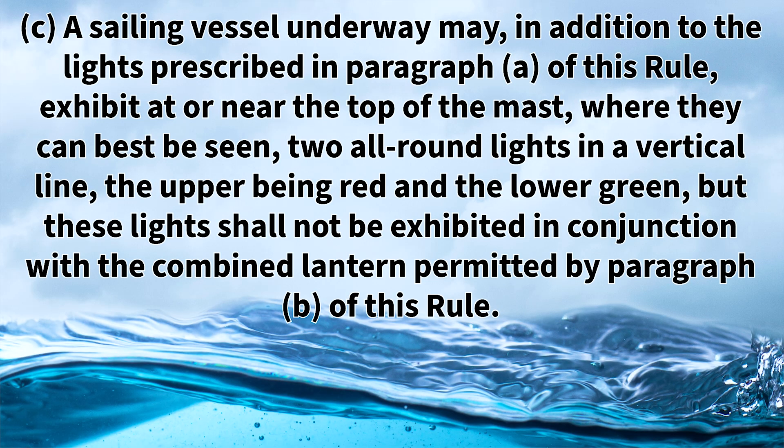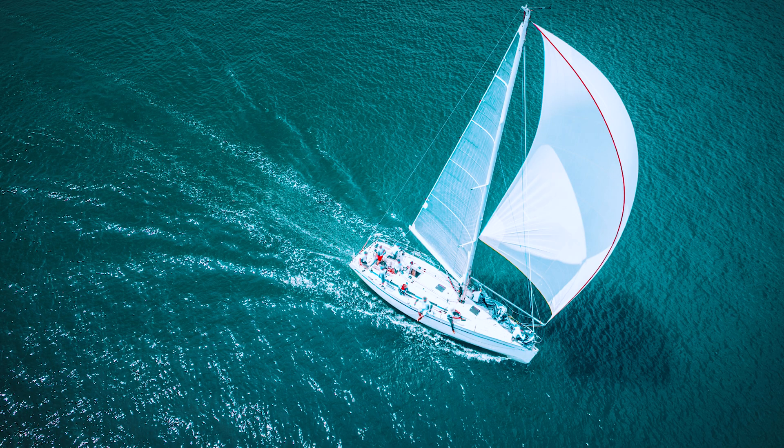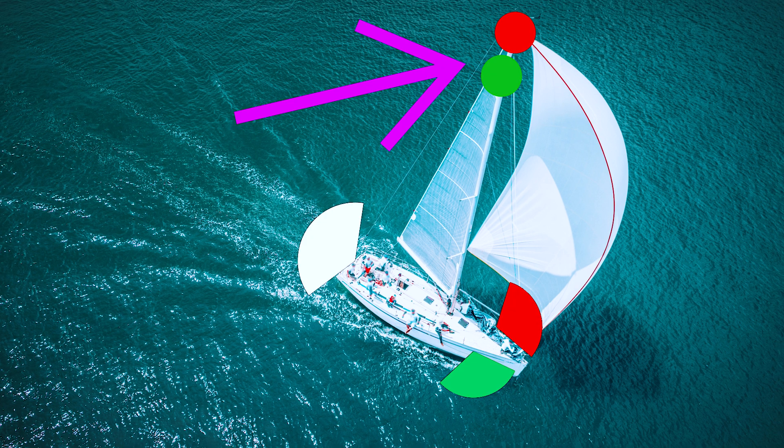Rule 25c states that a sailing vessel underway may, in addition to the lights prescribed in paragraph a of this rule, exhibit at or near the top of their mast where it can best be seen two all-round lights in a vertical line, the upper being red and the lower being green. But these lights shall not be exhibited in conjunction with the combined lantern permitted in paragraph b. Sailing vessels can display two all-round red and green lights at the top of their mast, but to display these lights they also need to have a dedicated stern light.